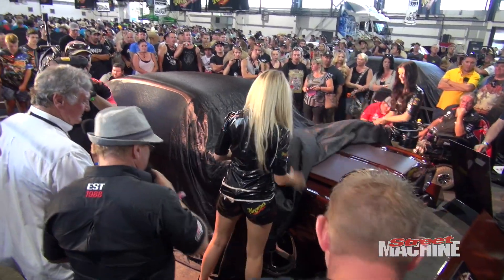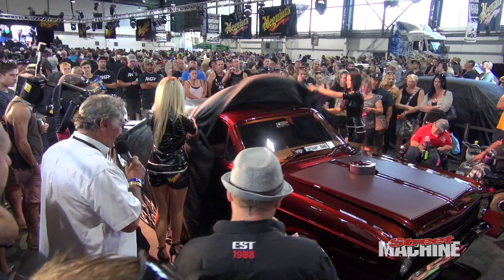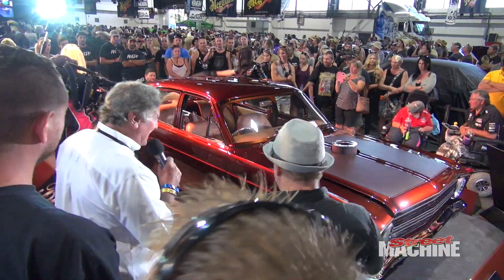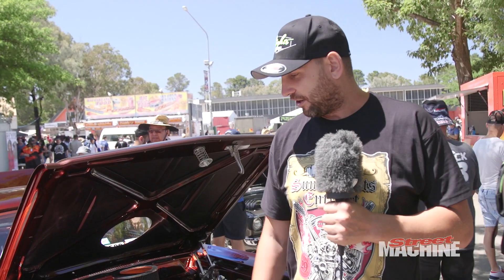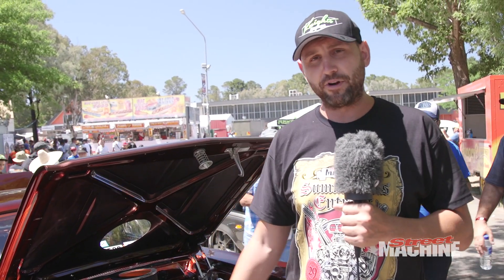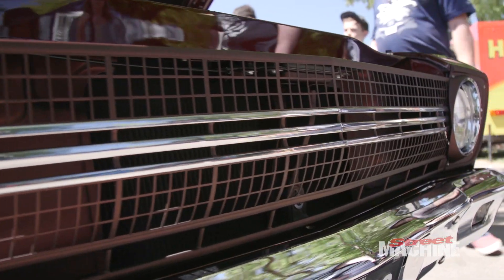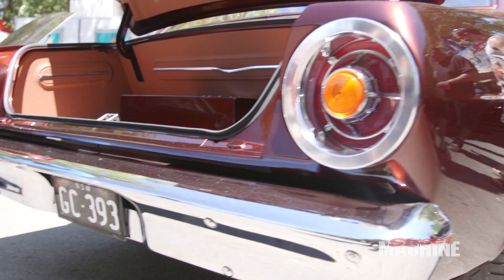The paint actually took me probably about two years to nail down. My first intention was for House of Colour Brandywine, but it's pretty common these days so I tried to step outside the box a bit. The colour is actually Candy Apple Red, Root Beer Brown and Pagan Gold over a black base. The actual grille and the bonnet is body colour just with a matte finish over the top, which gives it that texture and changes the whole dynamics of the car.